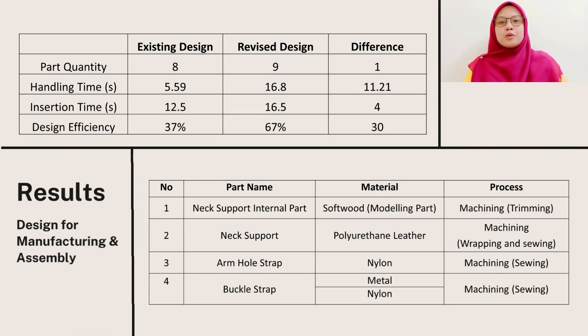Finally, we evaluated with the FMA analysis. It is a comparison between the existing design and the revised design. Most importantly, our group achieved an increase in design efficiency from 37% to 67%.